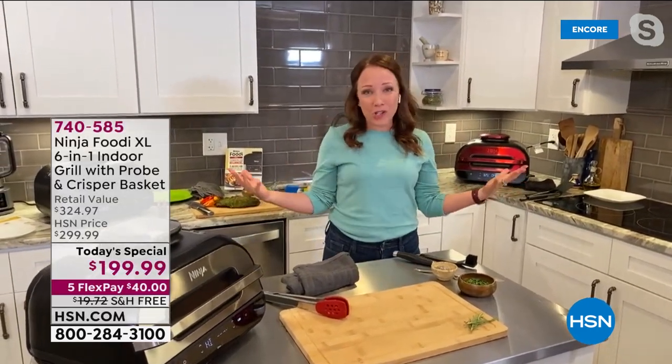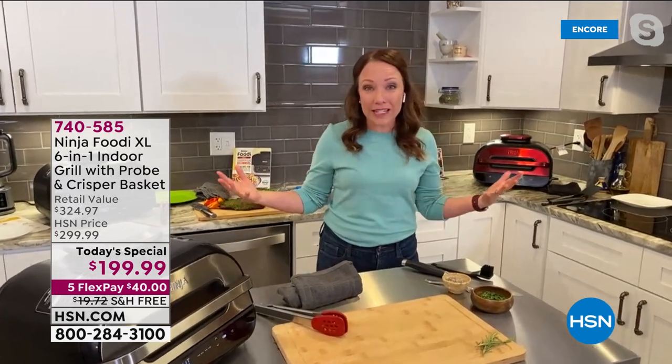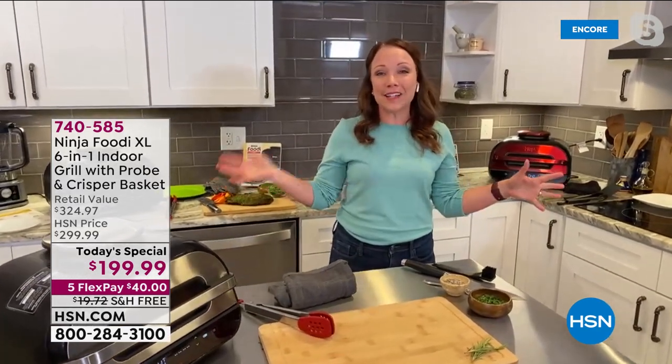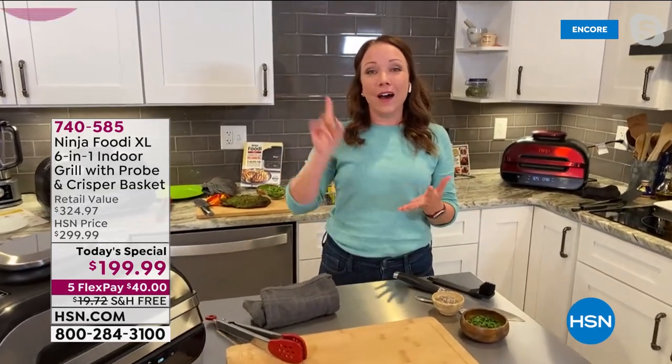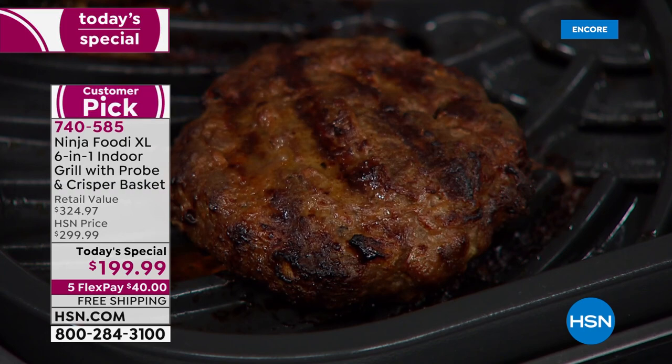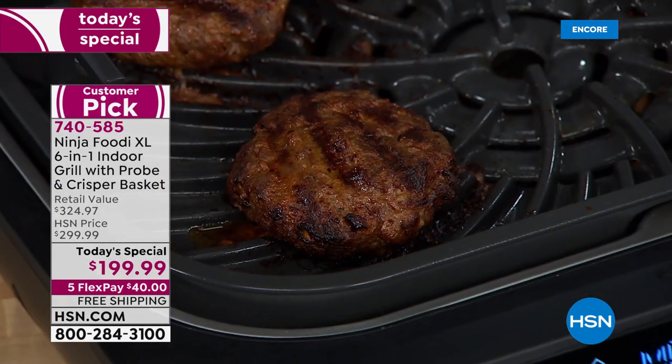It does have that cyclonic technology — the best of both worlds with the air fryer and the grill at the same time. You're getting that cyclonic air surrounding your meat, making it golden and delicious on the outside, tender and juicy in the middle. It's going to cook faster than you would traditionally. It's seasonless — you can grill any season, whether it's snowing, raining, or the sun is shining. Bring it outdoors to your patio or grill indoors — you can enjoy your char-grilled flavors all year long.